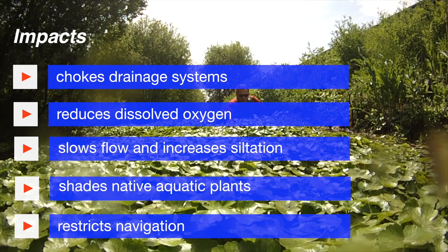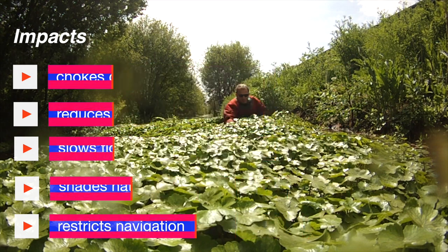Anybody who cares about the condition of our rivers, about the wildlife and the fish that live in these waters, really should be worried about the spread of floating pennywort.